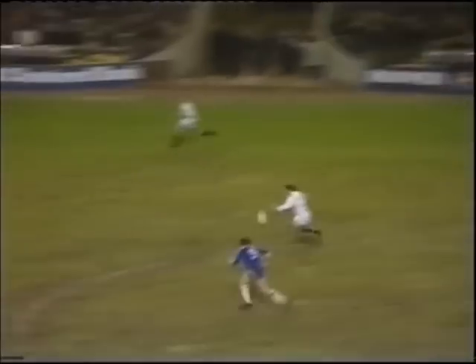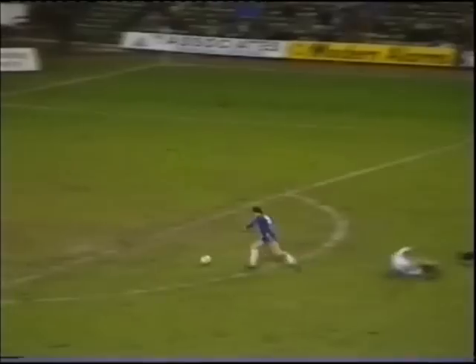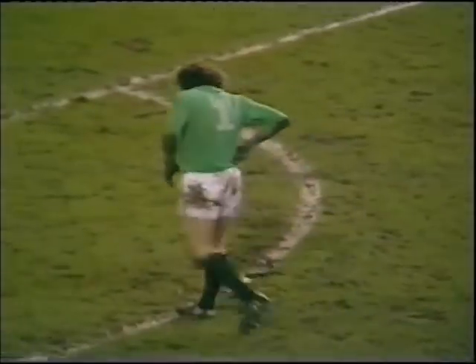Maybe a chance for a quick Chelsea break now. And that's a good ball in for Langley. And Langley has got to make it too. The ball fell for him, and in the end it was just a simple tap over the line, with the keeper still way outside his penalty area.